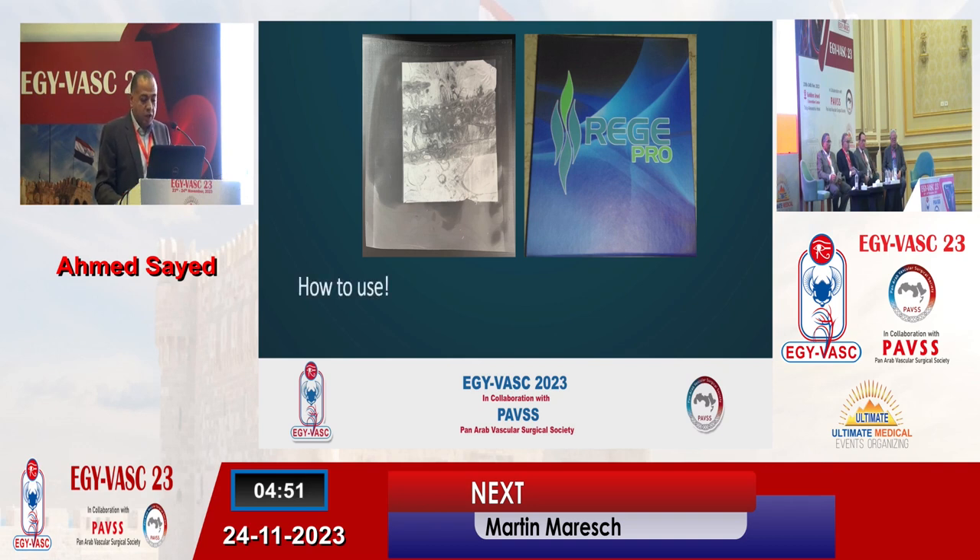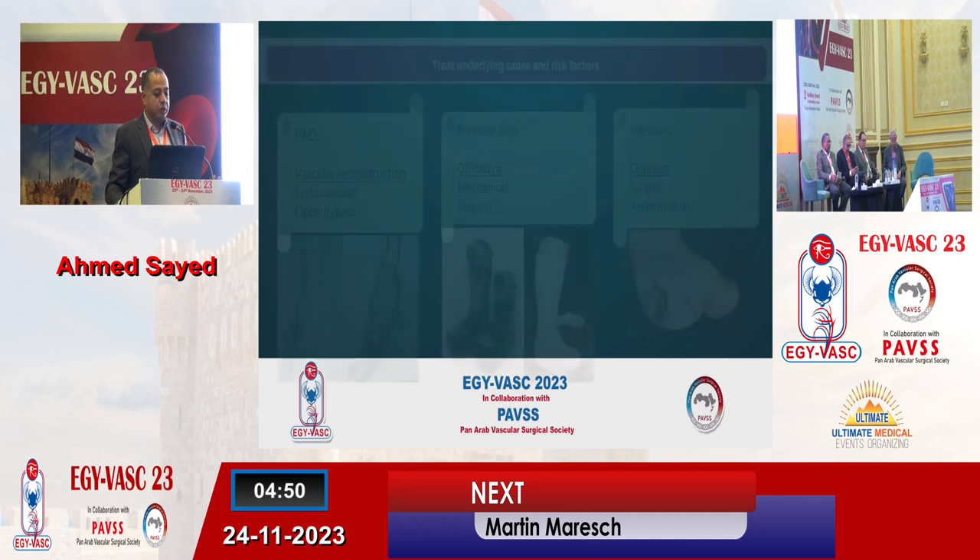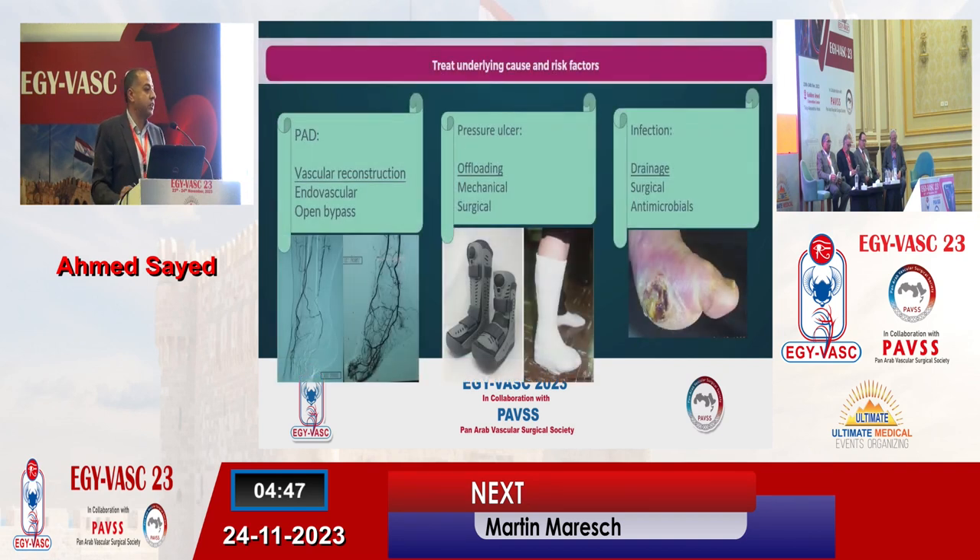How to use it? First of all, we need to know that the correct things have to be done first. You need to treat the underlying cause before considering such a modality of treatment. If you have peripheral arterial disease, revascularization should be performed first. If you have a pressure ulcer, this has to be offloaded. If you have infection, this has to be drained. You should never embark on using a new modality of treatment while leaving the standard of care without doing the proper thing you usually do for a diabetic foot ulcer.